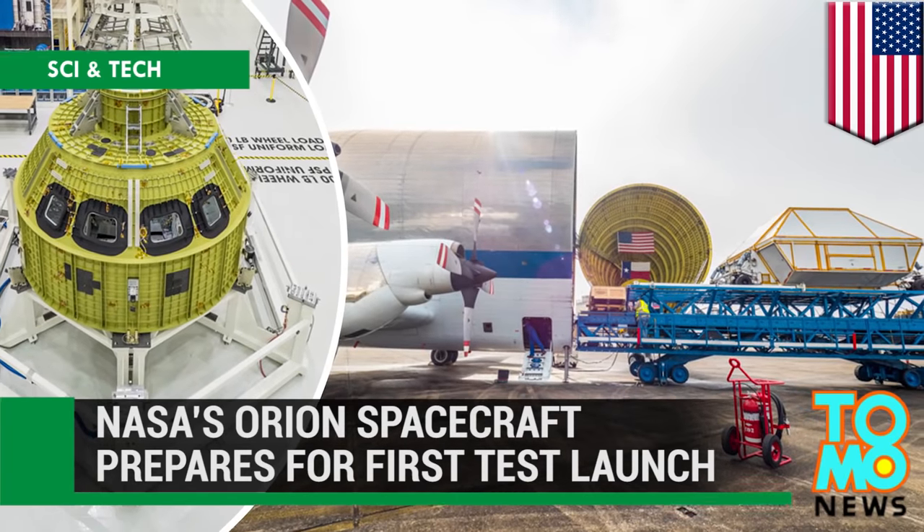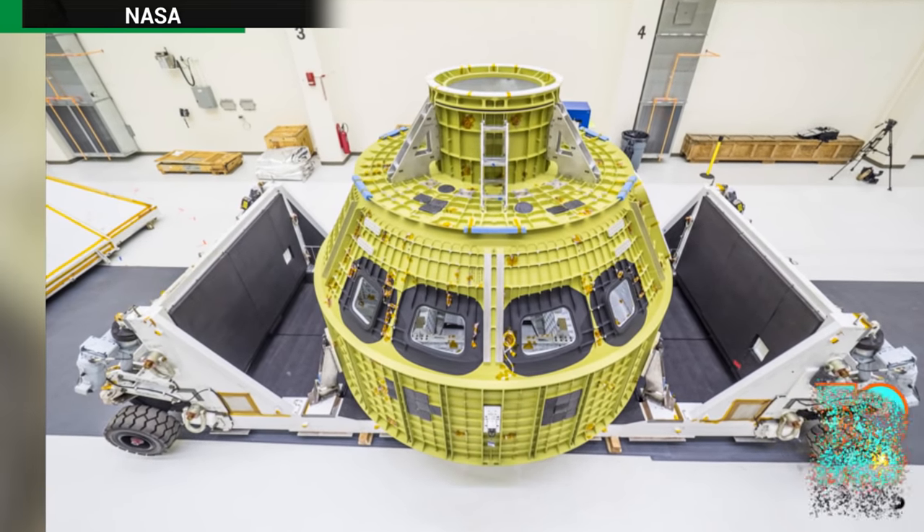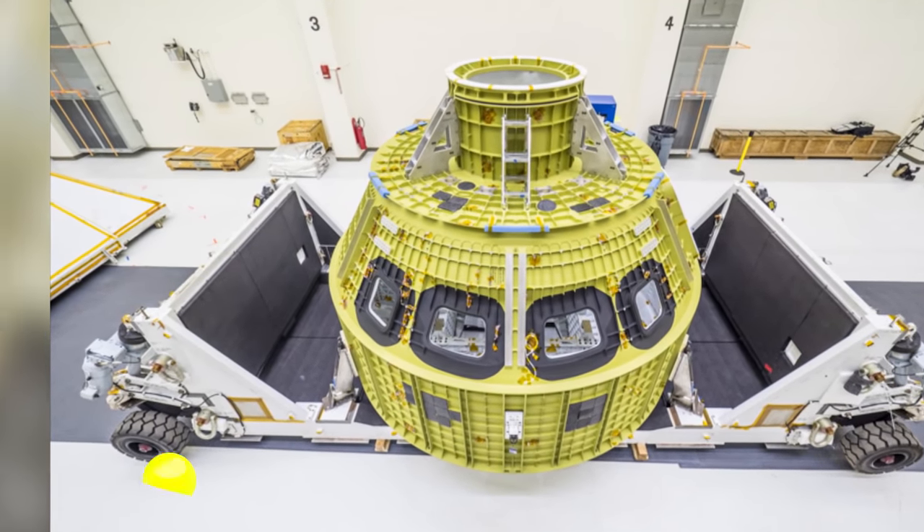NASA's Orion spacecraft prepares for first test launch. The capsule that will bring humans one step closer to setting foot on Mars is slated to make its first flight in 2018.